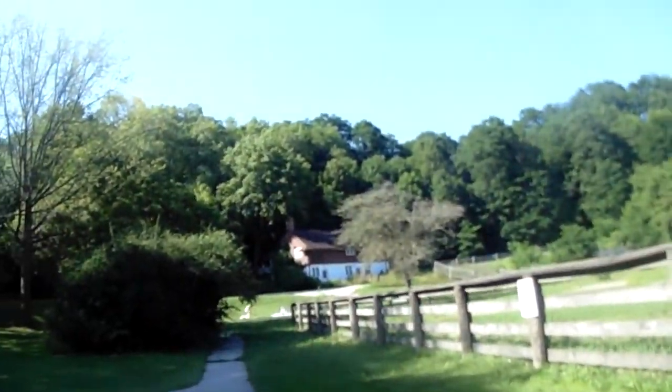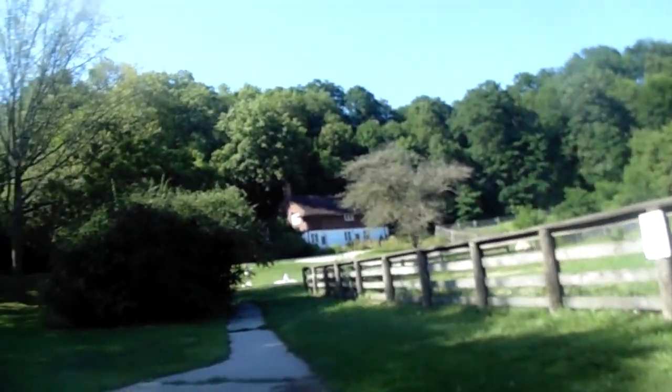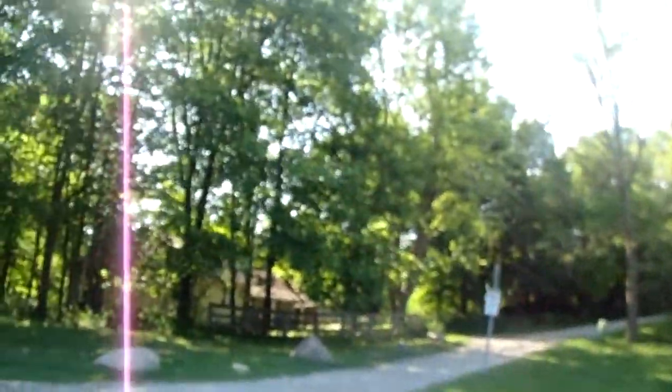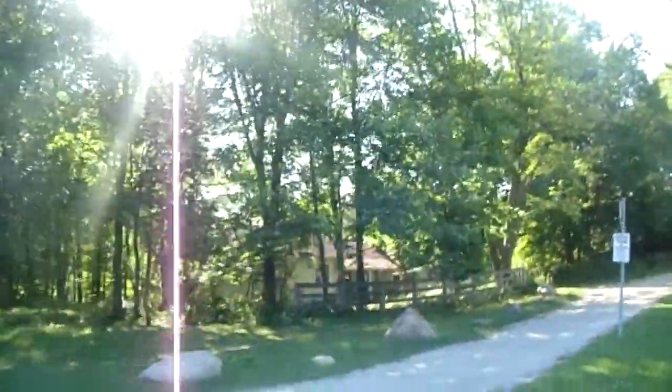I'm just enjoying walking around here. And there's trails, you know, and paths. You can go walking. There's somebody's house over there too.